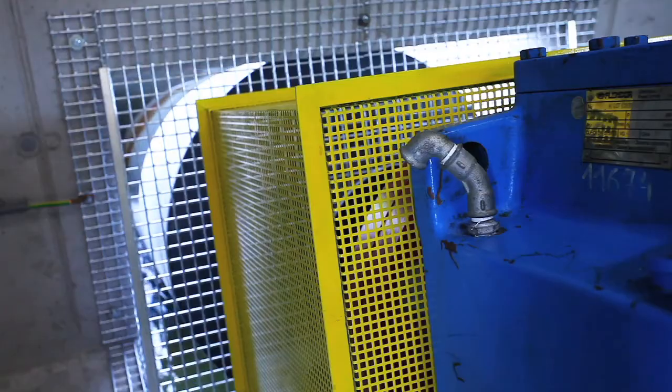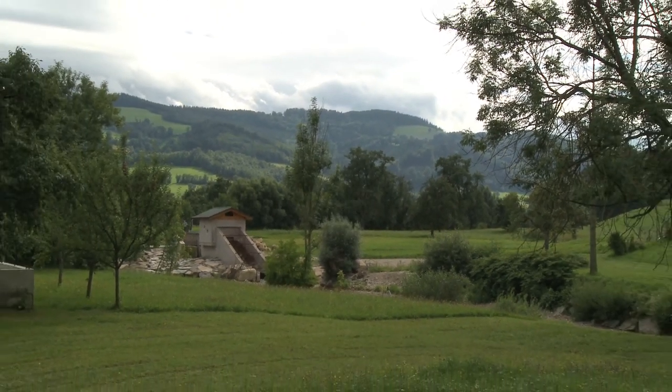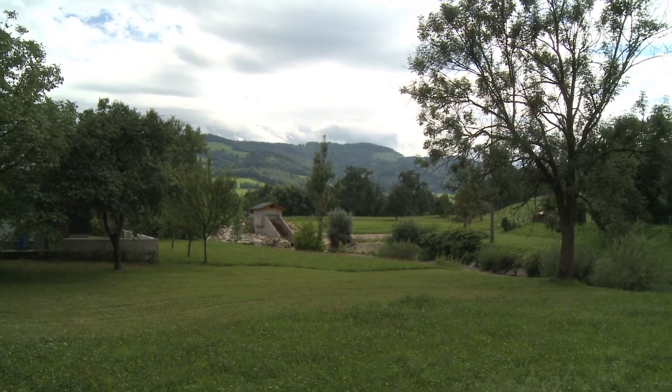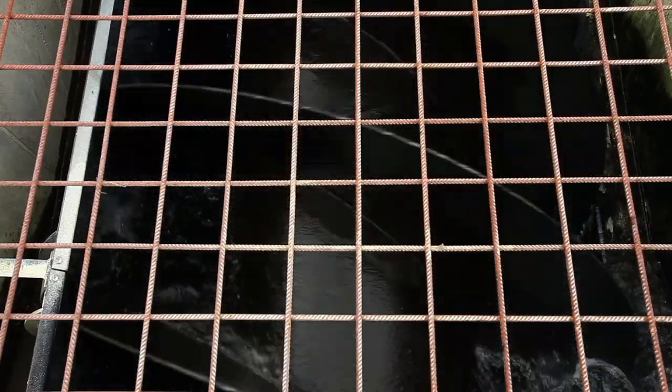The generated electricity is being sold to the national grid. The aim was to improve the ecology of the river, in order to help the environment and to assist with the relevant building permissions and licences. This has all been realised.